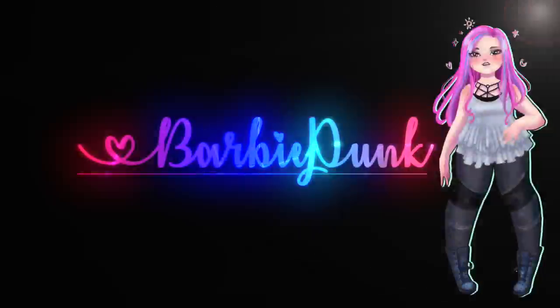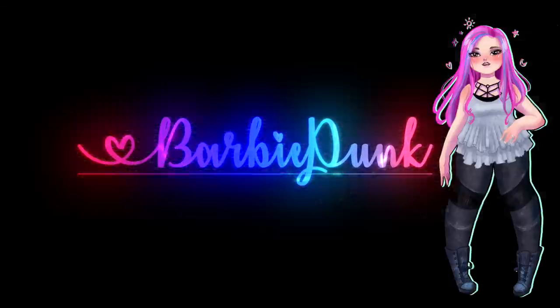Welcome to the ultimate pastel goth style guide. Hi guys, my name is Andrea and welcome to Barbie Punk. Today we're going to be talking about pastel goth.